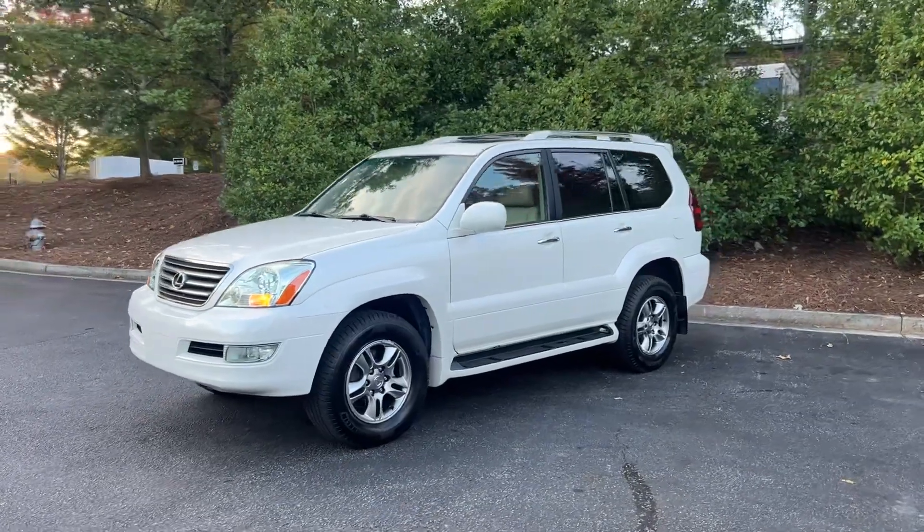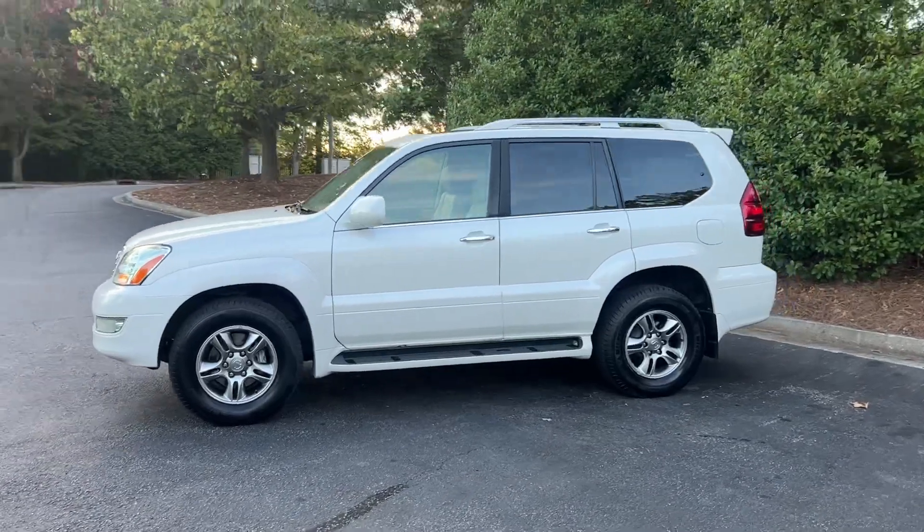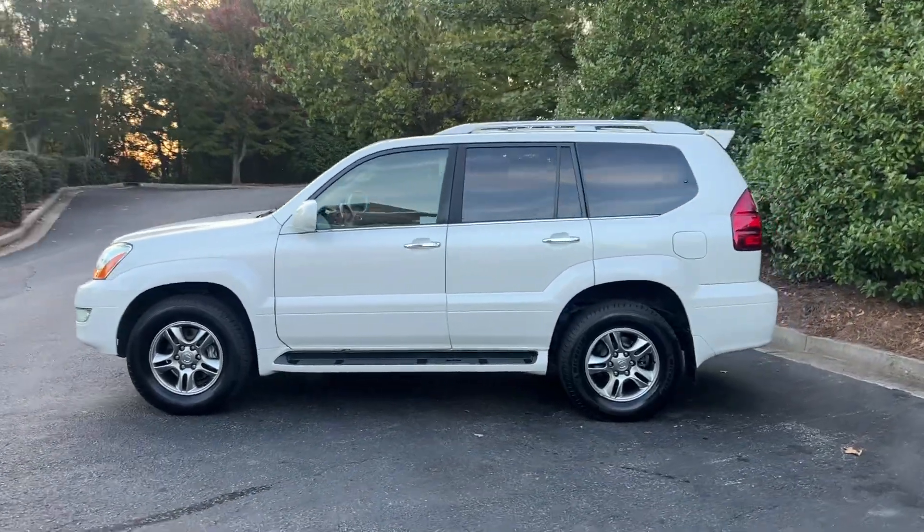Hey, it's Adam — Avalon Auto Off-Road of Georgia. Avalon Auto Off-Road Builds on Instagram, Avalon Auto Group on YouTube.